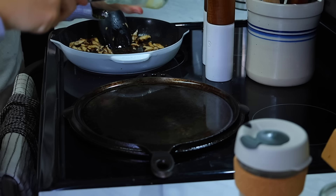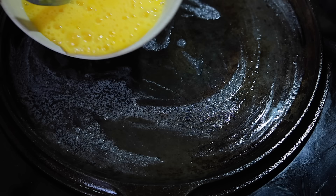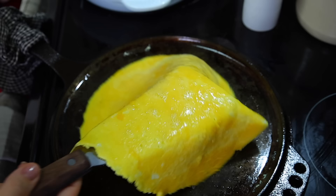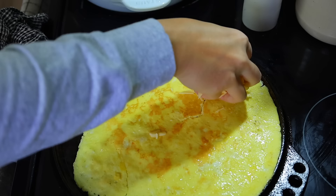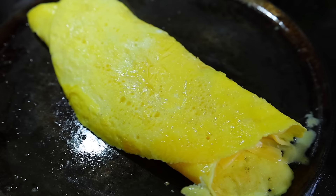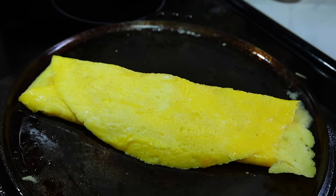I grab some eggs and put some nice grass-fed butter on my griddle. This is my favorite way to make an omelet — I love these cast iron griddles, nothing ever sticks to them. I put a little bit of sharp white cheddar inside and fold it over. I'll usually cut it up so we can share it, and then top mine with mushrooms or whatever veggies I've sautéed that day.